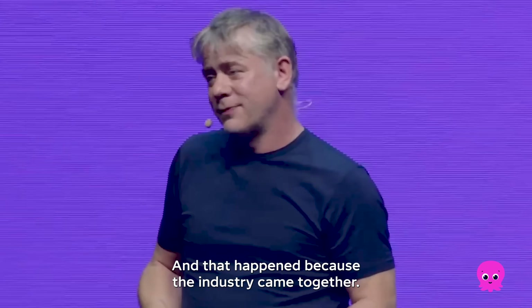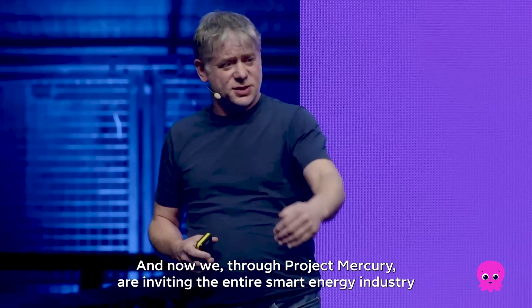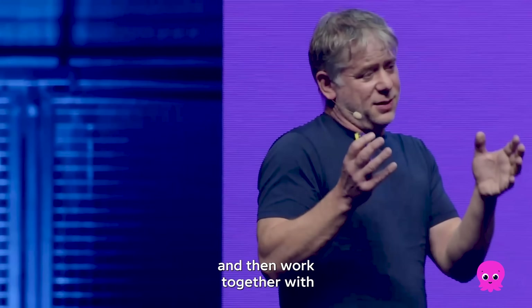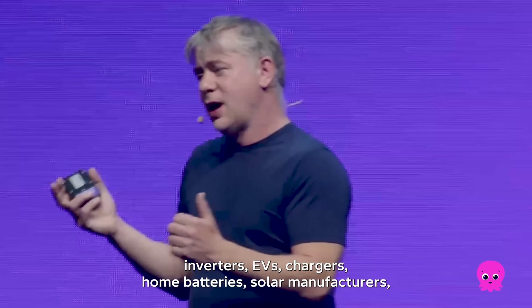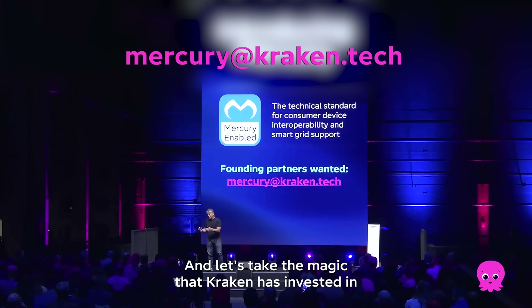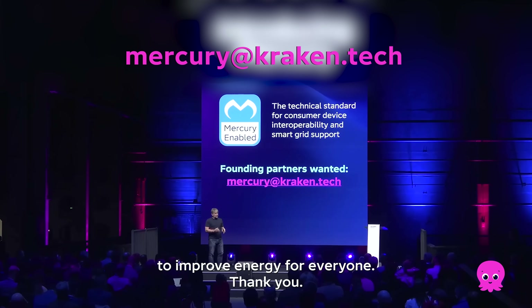That happened because the industry came together. And now we, through Project Mercury, are inviting the entire smart energy industry to come together with us. We will share and publish the things we have learned, and then work together with inverters, EVs, chargers, home batteries, solar manufacturers, and smart thermostats — everyone — to create common standards for smart energy. Let's take the magic that Kraken has invested in and that Octopus has tested with millions of consumers, and use it to improve energy for everyone.